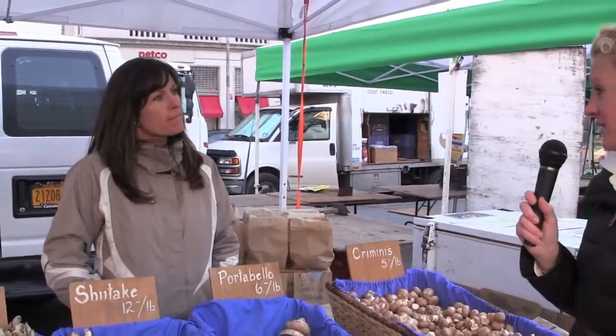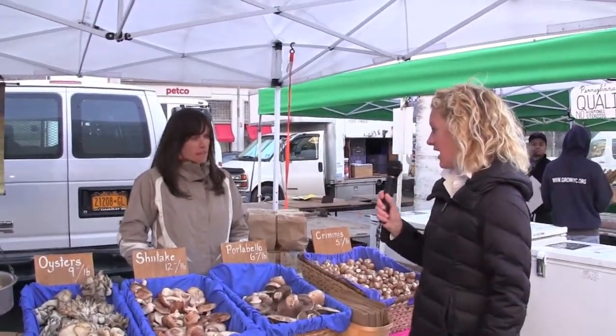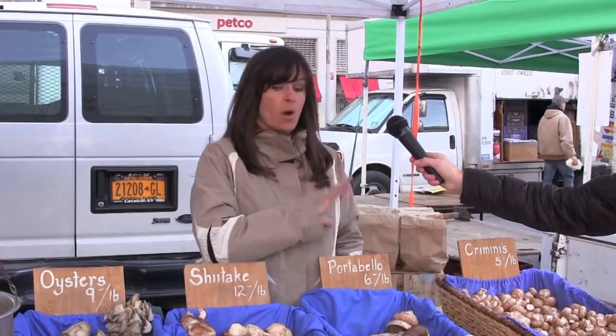Now that the weather is getting warmer, will you start having other mushrooms? These five we grow all year round, and if we get a chance to forage, we may bring in morels during the spring — they're very fickle. And then I try to find maitake in the fall, but as far as our mushrooms, these are the five we grow year-round.